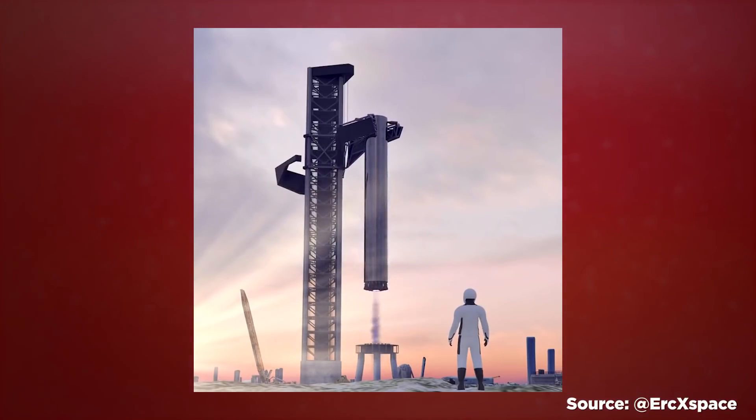It's almost like a trust fall, but for a rocket that's the length of two blue whales stacked end to end — which, if you know whales, that's too many whales.